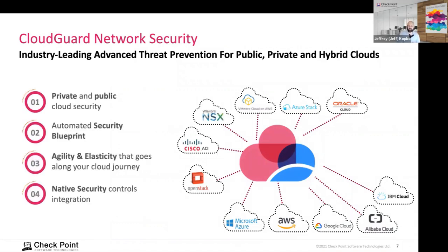Checkpoint has solutions for any of the different cloud providers, on-prem or private cloud, to provide network security with automated blueprints, agility and elasticity, and dynamic scaling. We're also integrated into native security controls on many of the clouds, covering all different use cases. What we're going to hear from Alkira is that they provide all of these same advantages in multi-cloud environments, as well as providing an easier on-ramp for onboarding your cloud connectivity.